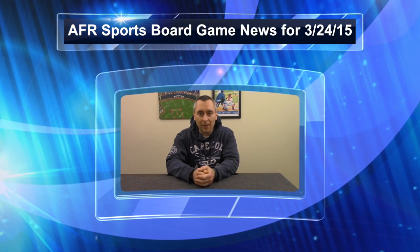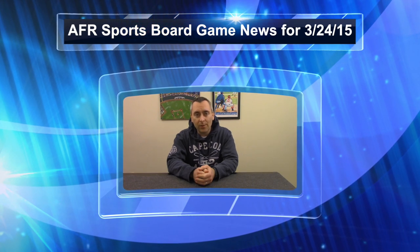Hey everybody, Steve here, and here are all the stories we're following from the AFR News Desk for March 24th, 2015.